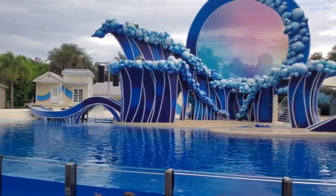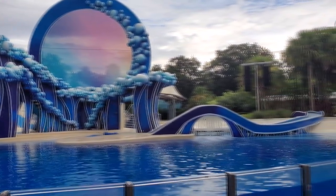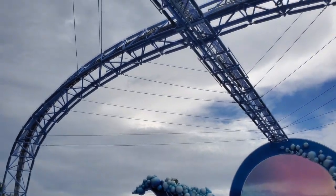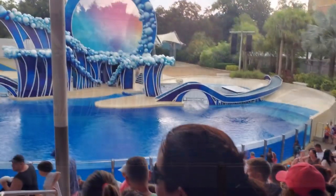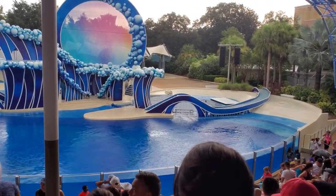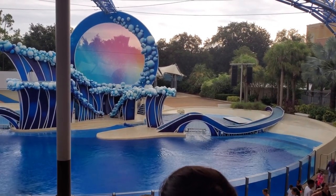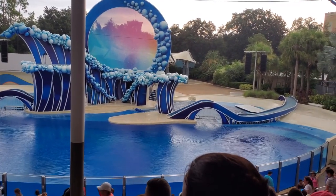Next up is the Dolphin Show. This is actually the same set they created for Blue Horizons, although it definitely looks a little bit different in that there aren't any spots for trapeze artists or bungee artists to be plunging down into the water. They do still have the track up there though. We changed our seats because I took a look at the radar and saw storms rolling in. They did just announce that they've delayed the show due to weather, including lightning in the area. I'm grateful that we moved, but hopefully we can get the show going.